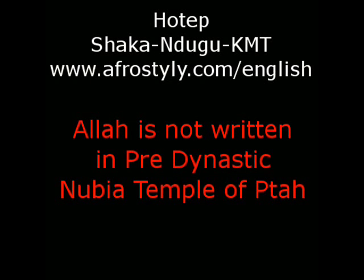Hotep, this is Shaka Ndugu Kemet. This presentation is called 'Allah is not written in pre-dynastic Nubia Temple of Qatar.' I'm going to show you a 20-second excerpt from a video that made a lot of groupies happy lately, and then I'm going to expose why it's wrong.